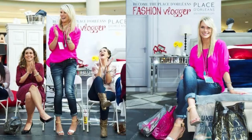Hey guys! Today we are going to talk about fall fashion trends and this is a really special video because it was one year ago that I became the Plaster Leans fashion vlogger. My first video that I ever did was fall fashion.